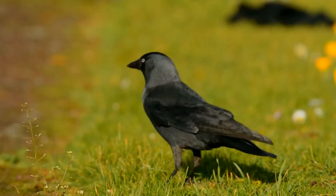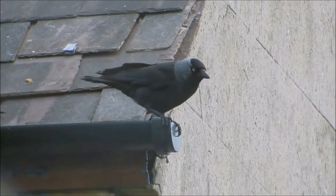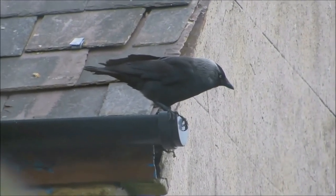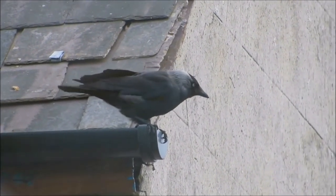Western jackdaws are monogamous and build simple nests of sticks in cavities in trees, cliffs, or buildings. About five pale blue or blue-green eggs with brown speckles are laid and incubated by the female. The young fledge in four to five weeks.